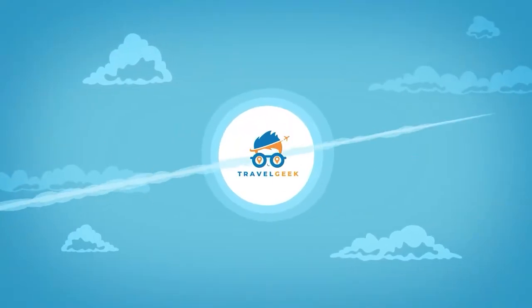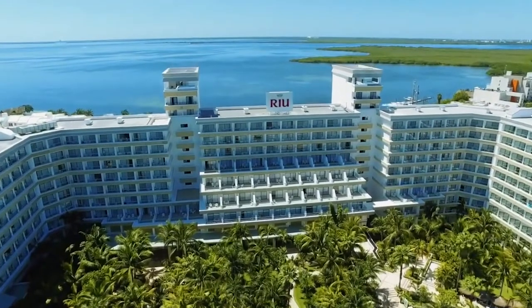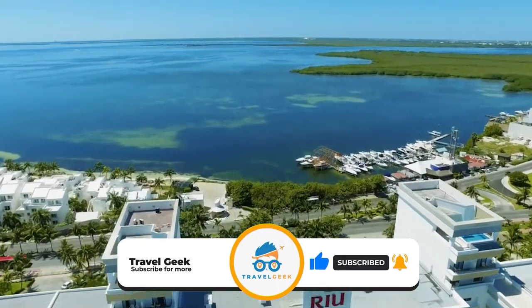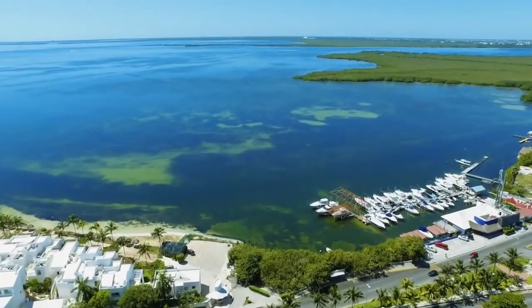Hey there guys, it's me Noah and welcome back to my channel Travel Geek. In today's video we are going to have a look at the Rio Caribe Cancun. Before we begin, please give this video a like and subscribe to our channel for more amazing information on travel. Let's have a look at what this resort has to offer.